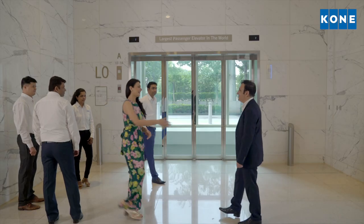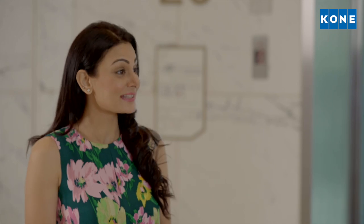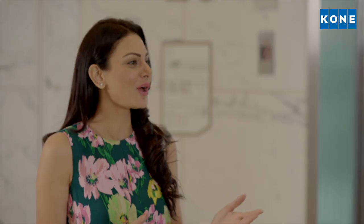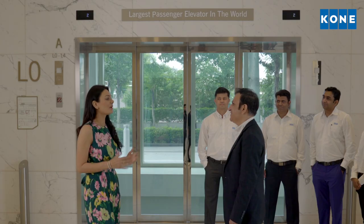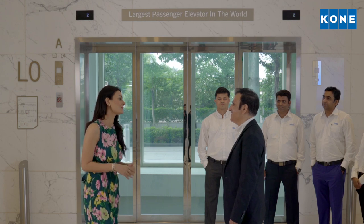Here is our Managing Director, Mr. Amit Ghossain. Hello, Amit. How have you been? Always a delight to meet you. Firstly, congratulations to you and your team for building the world's largest passenger elevator. I've been reading articles and this has made us proud of our indigenous tech and talent in India. I really want to know about this marvel — I'm extremely curious. Do you think you could explain some more?